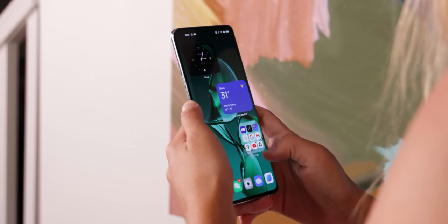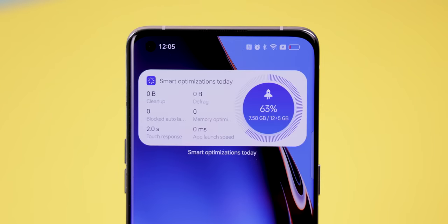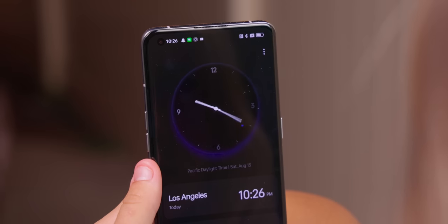ColorOS 13 is a massive update. It's got a new aquamorphic design, brand new widgets for the home screen, large folders, huge improvements to the always-on display, and a lot more. I'll do a deep dive into what Oppo has in store for us with the newest Android 13 beta update and even let you know when it'll roll out for your device.